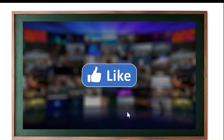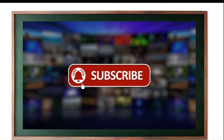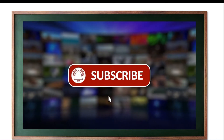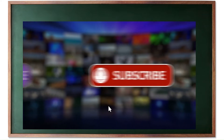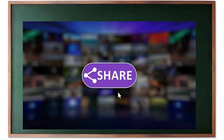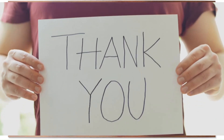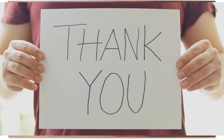Before we start, I have a small favor to ask. If you find our videos helpful and want to support our mission of spreading the knowledge of Thai language, please hit the like button and leave a comment below. Engaging with our content by liking and commenting not only helps us reach more people who are eager to learn, but it also tells the YouTube algorithm to show our videos to more viewers. Thank you for your support, and now let's get started with the lesson.